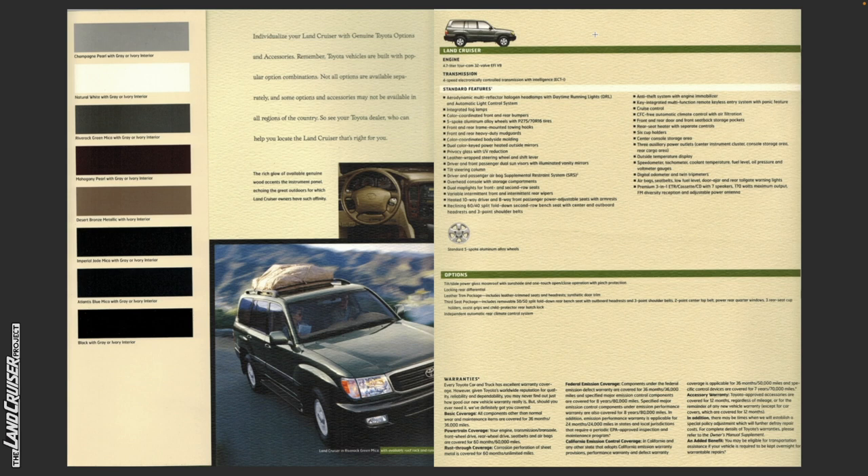Notably, the moonroof, locking differential, third seat package, and rear climate system were all options, and we do see a variety of those scattered throughout. Three of these options were pretty standard for most Land Cruisers — the moonroof, leather trim package, and third seat package — present on probably 95% of them. The next most common were the locking rear differential and the independent automatic rear climate control system, present on roughly 50%, with the rear climate control probably being more common than the locking rear differential. By far, finding one without a moonroof is very rare.